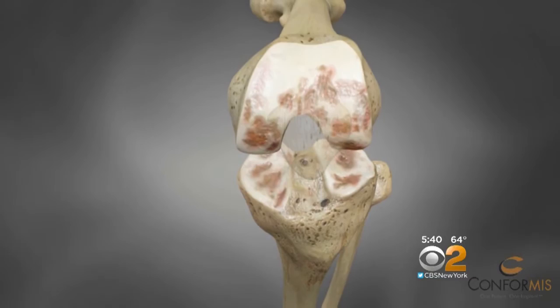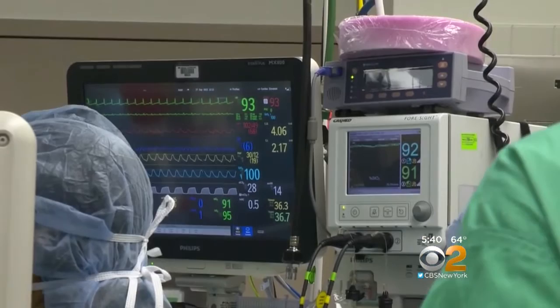Until doctors learn how to regenerate that cartilage, a total knee replacement is the last option. "We do a nice job of getting it right really most of the time, but most of the time isn't good enough in surgery" — and that's where this comes in.